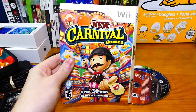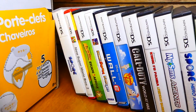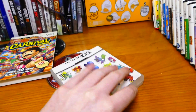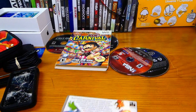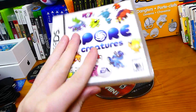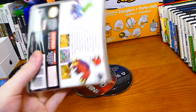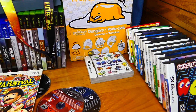Also a Wii case sleeve for new Carnival games that goes over the game. A bunch of DS cases — I'm not going to take them out and show them individually. But this one is really cool — this is the non-United States version, like from Australia or the UK, because it's in a clear case. The clear cases are really cool because the ones we get here are just these regular black ones. The clear ones are thicker and just look much cooler. Though none of these games are actually inside — just a bunch of cases.